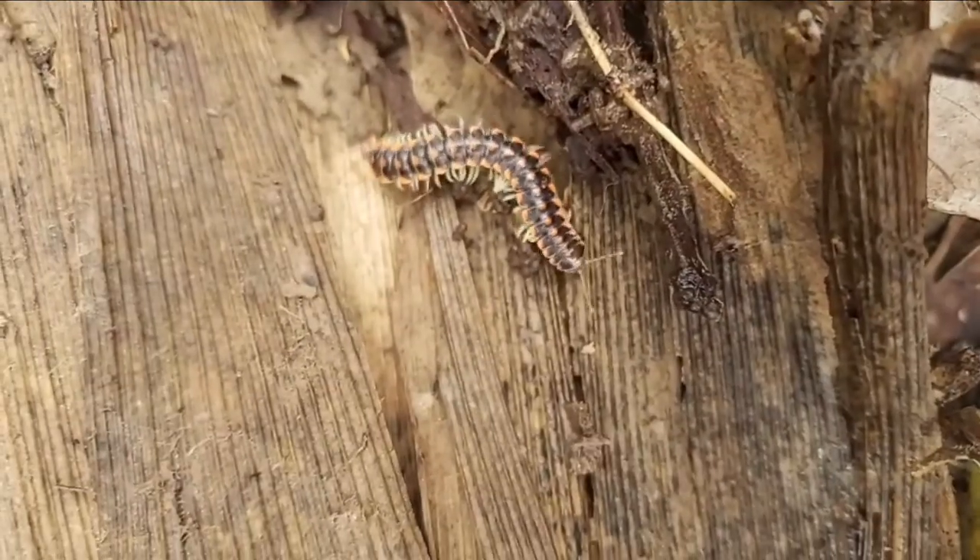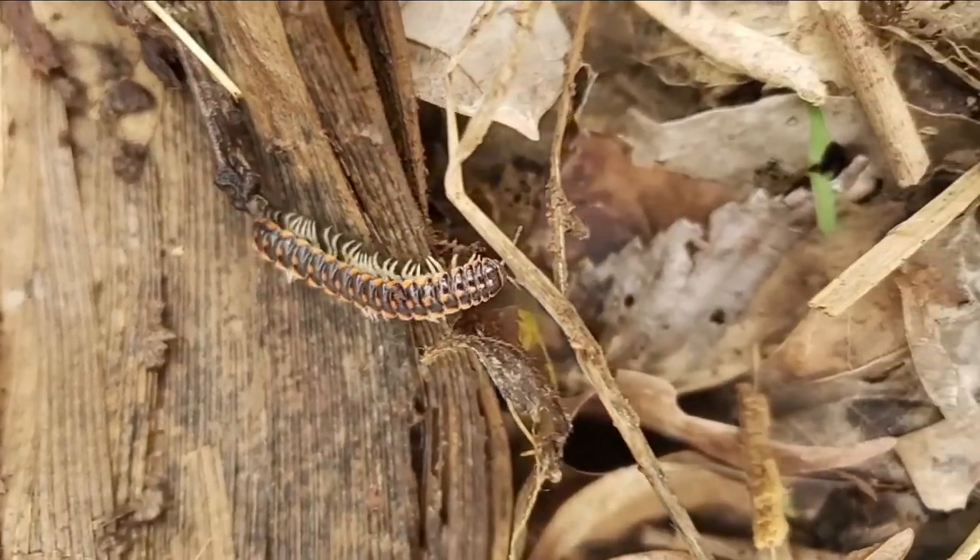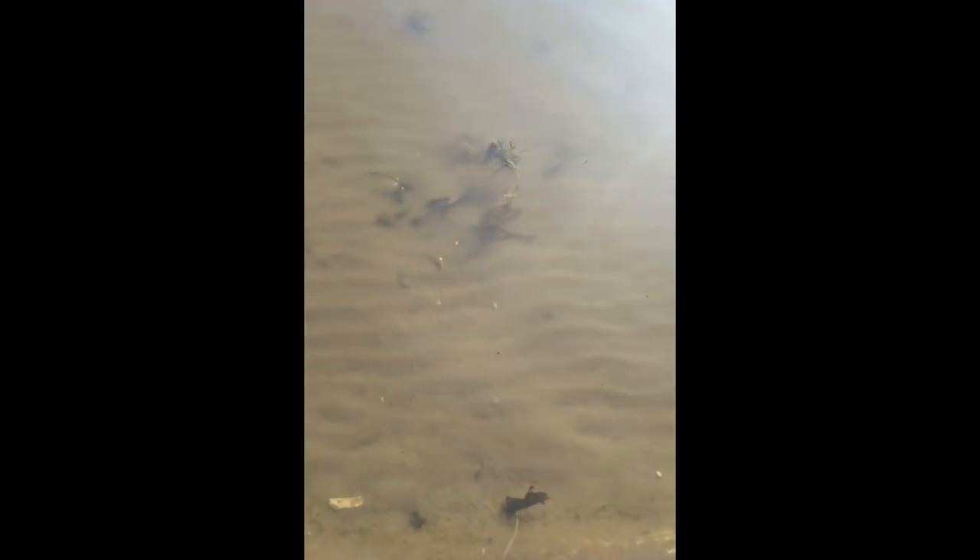Under this log is another interesting sight — an orange-spotted armored millipede. I guess this one's a little camera shy. Can you see another wiggly invertebrate in the water? That's no worm — that's a leech. Luckily I had no plans to swim.